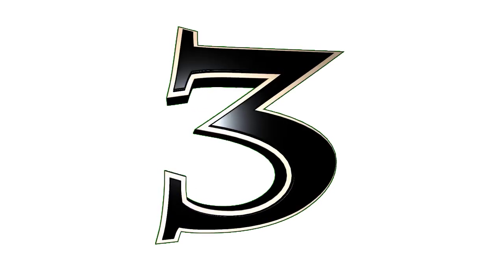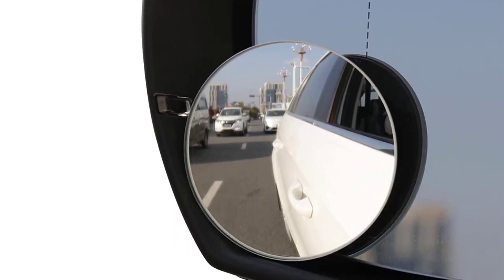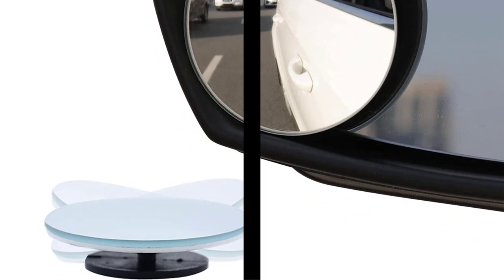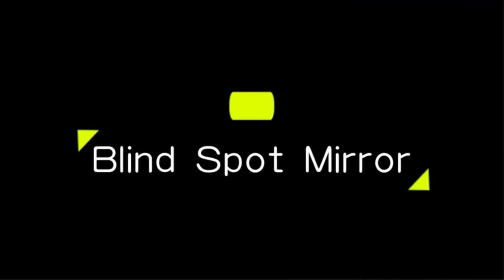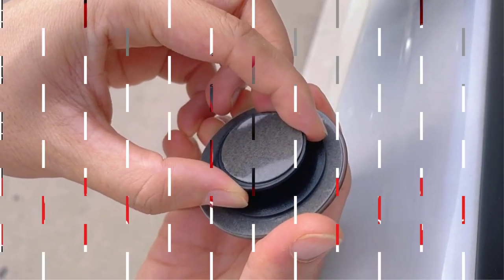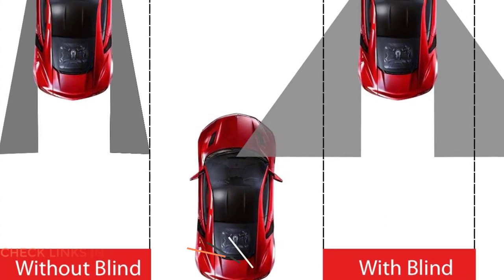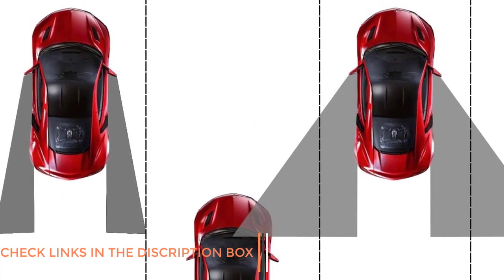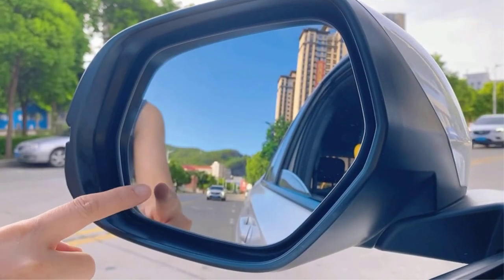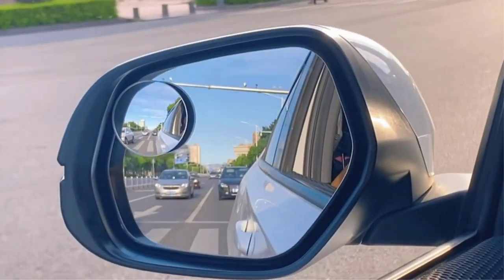Number three: the Lifty blind spot mirror. The Lifty blind spot mirror is a must-have accessory for any vehicle owner who values safety while driving. This small yet powerful mirror gives you a clear view of your car's blind spots, allowing you to maneuver confidently on the road. The installation process is straightforward and hassle-free — it comes with adhesive tape that makes it easy to mount onto your side mirrors, taking less than five minutes to install on both sides. The mirror is also adjustable to suit your driving style.